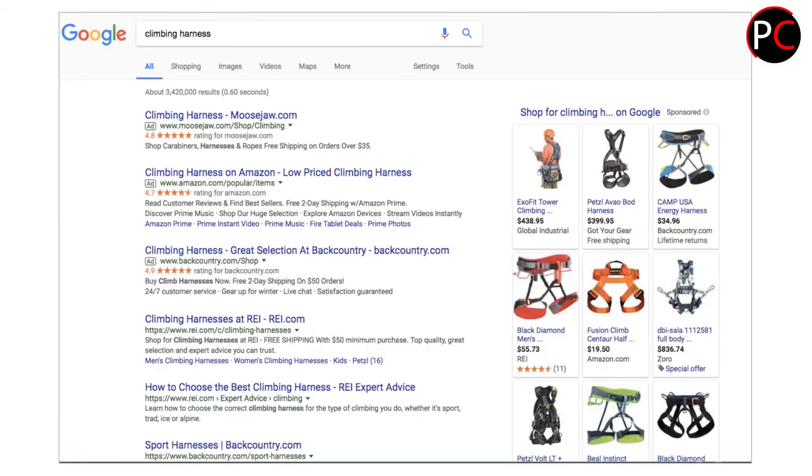Here we have an example of this. I've just run the query for 'climbing harnesses.' If you're a rock climber, you have a climbing harness. Looking at the search result, we can tell that what we have here is transactional search intent — we see a lot of ads, we see some shopping results. The search engine is interpreting that we want to purchase one. We also see a number of category pages; REI has a couple of different organic search results at the bottom of the page.